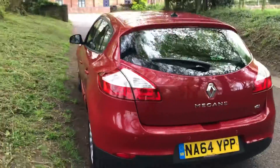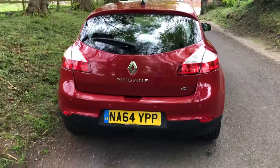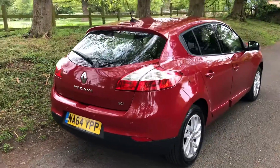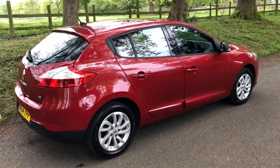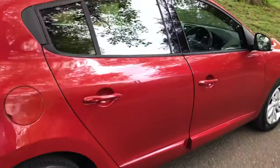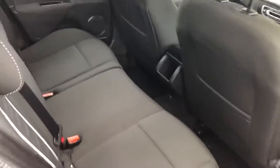Front and rear parking sensors come on this as standard. It also has the benefit of satellite navigation as well. Automatic door opening too, so you don't need the key to open the door — you can just pull the door and it opens.